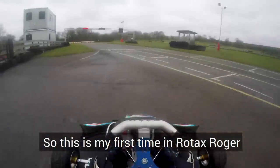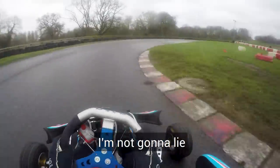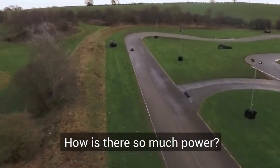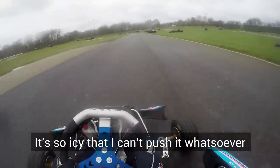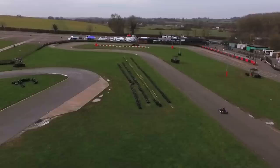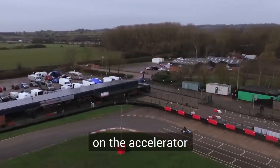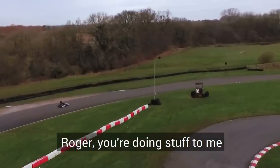So this is my first time in Rotax Roger and apparently it's quick as hell. Oh my God, I'm slightly scared, I'm not going to lie. What the hell? How is there so much power? I'm just trying to take it easy right now because I know it's going to kick up an absolute storm at the back end. It's so lively that I can't fish it whatsoever. Oh my God, I'm absolutely bricking it. You have to be so careful on the accelerator, otherwise you will spin at the rear end. That is absolutely disgusting. Roger, you're doing stuff to me.